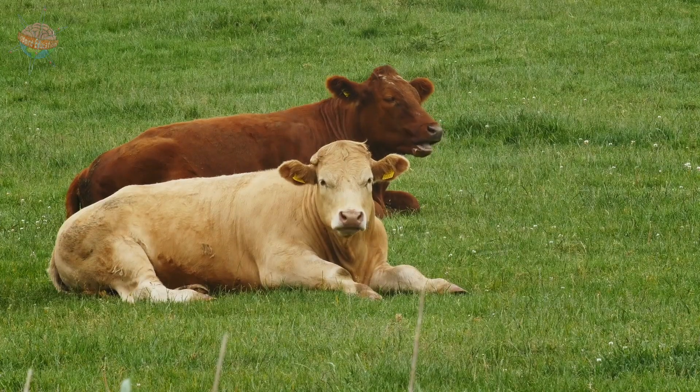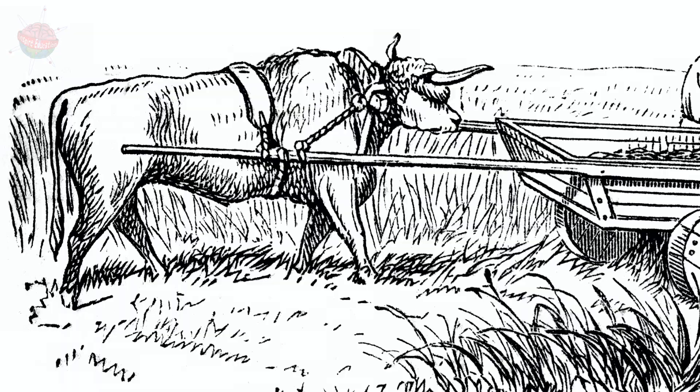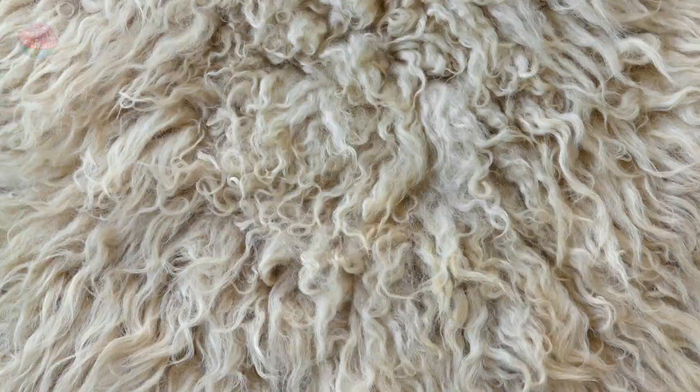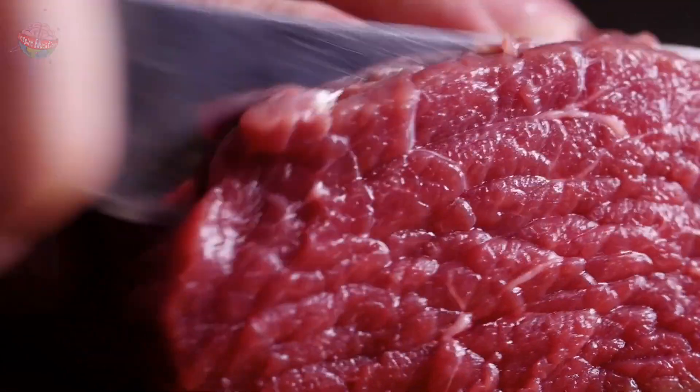Some also kept livestock such as cattle, sheep, goats, pigs and geese. Large animals such as oxen were used to pull heavy loads. Others were kept for their wool and hides. Nothing went to waste, so the meat eventually found its way onto the dinner table.